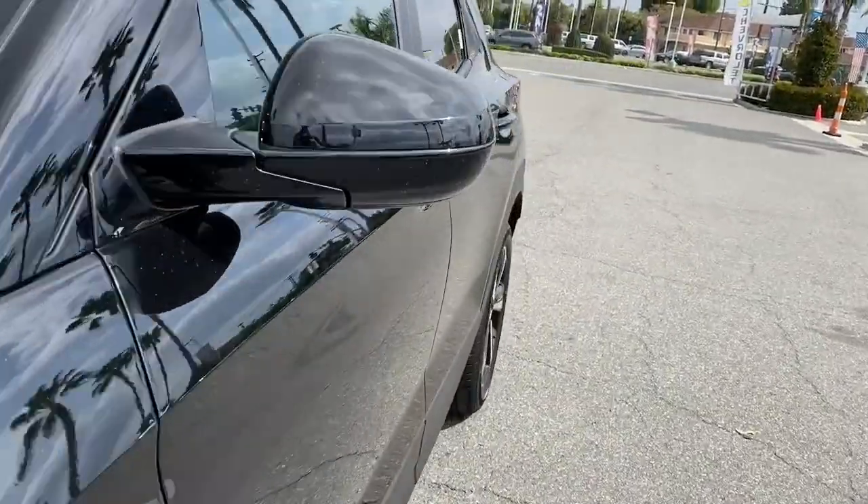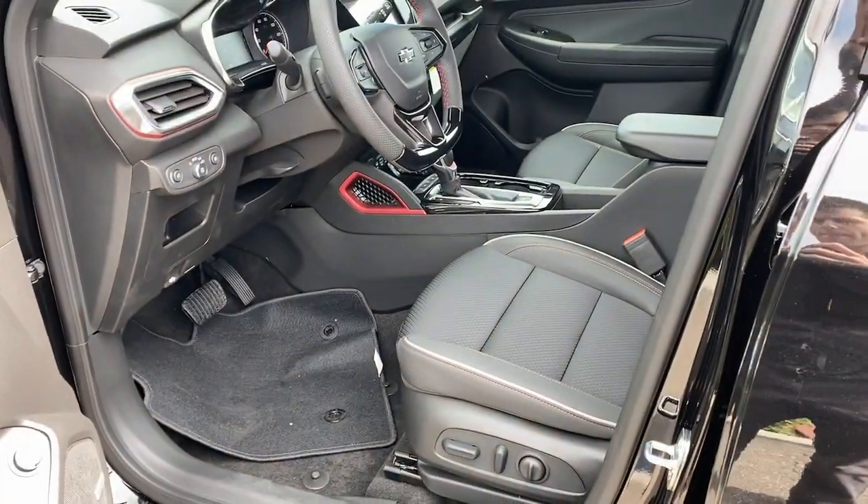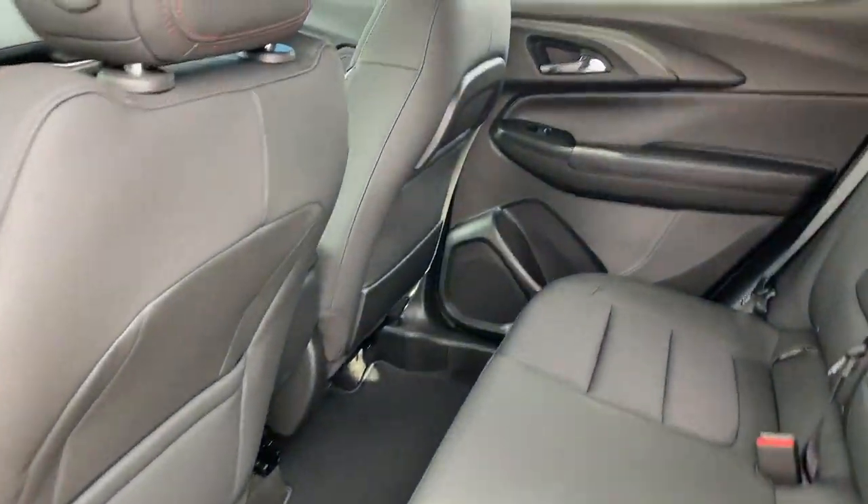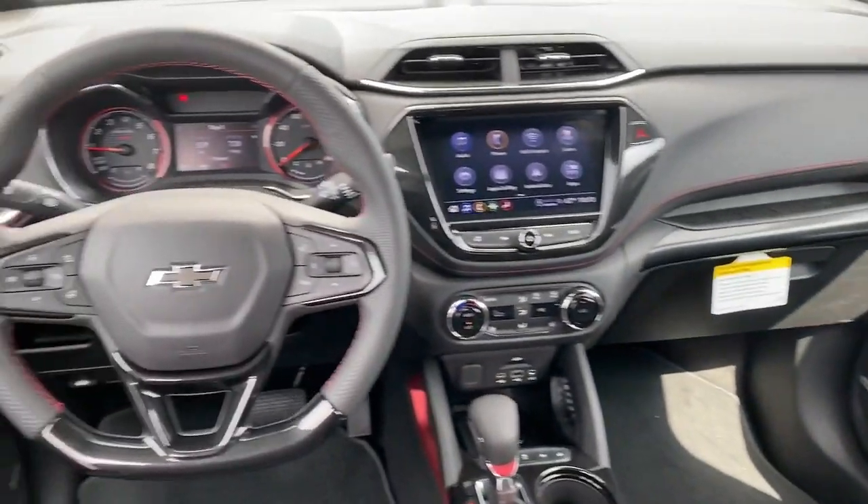Lane keeping assist, keyless start, and a premium sound system. Elevate your daily drive in this boldly styled Trailblazer. Come in for a fun and easy test drive — our team will make it the best part of your day.